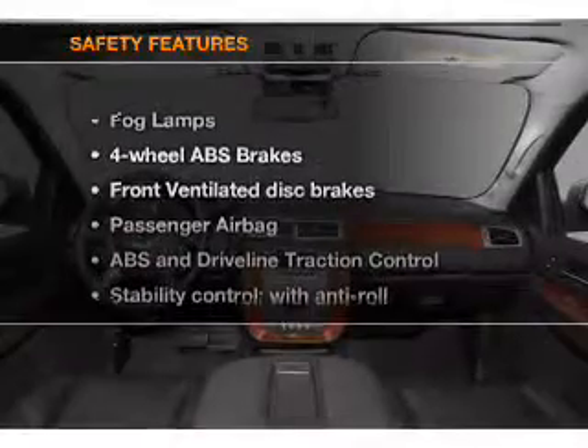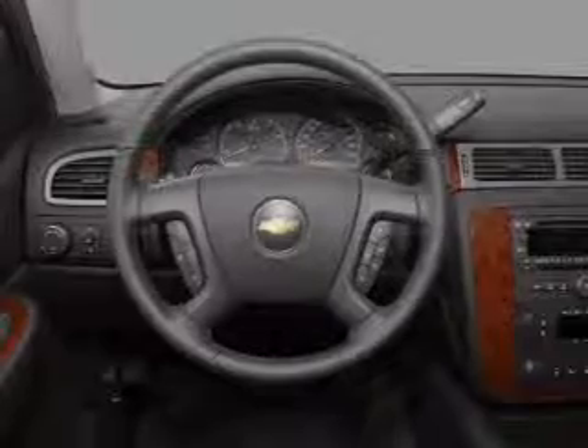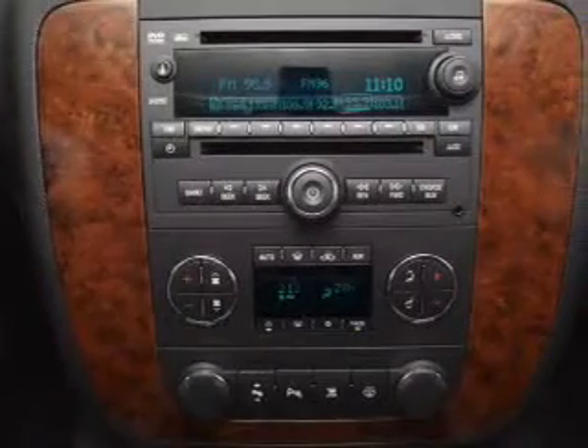If safety is a high priority, rest assured knowing that these top safety components are included: front ventilated disc brakes, passenger airbag, traction control, stability control, daytime running lights, and low tire pressure warning.